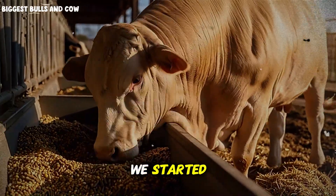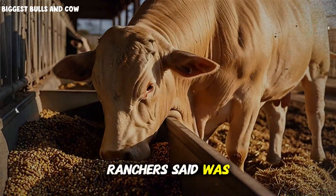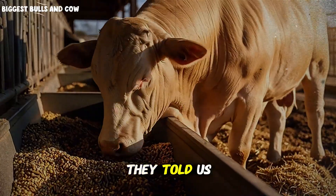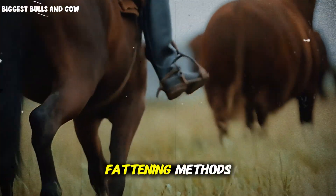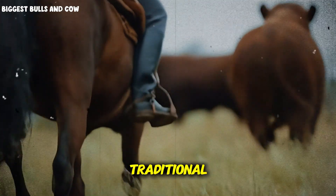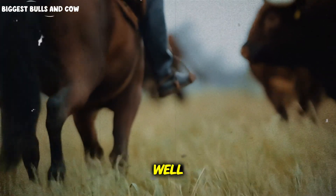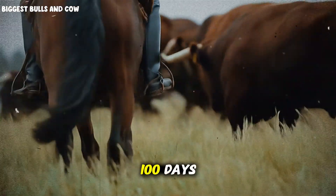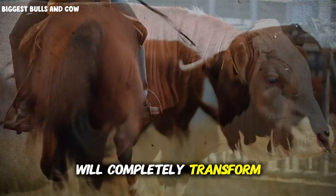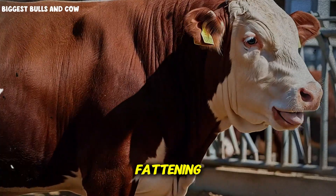100 days ago, we started something that most ranchers said was impossible. They told us the numbers wouldn't add up, that we were wasting our time, and that modern fattening methods couldn't compete with traditional long-term feeding. Well, today everything changes, because what we discovered in these 100 days will completely transform the way you think about cattle fattening.